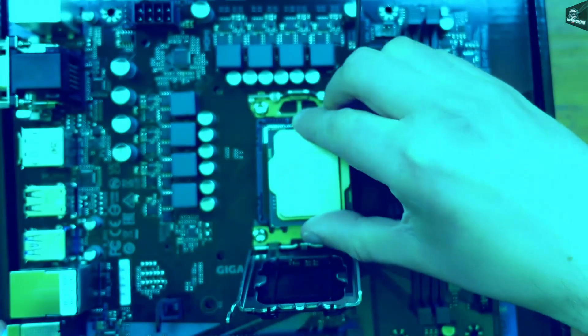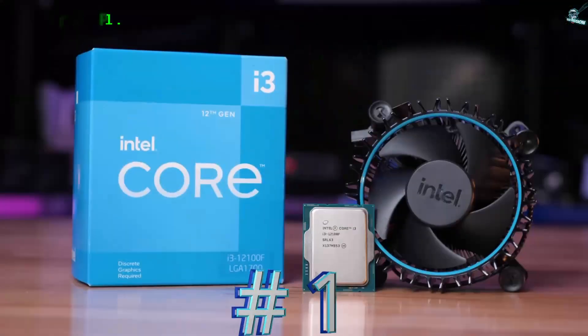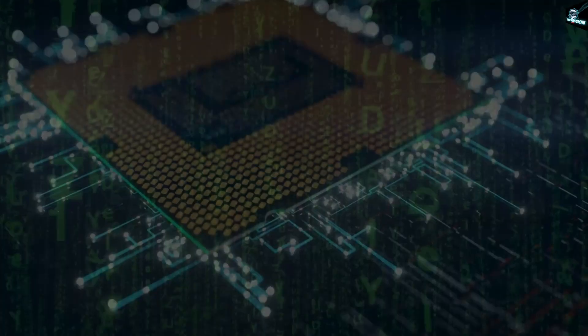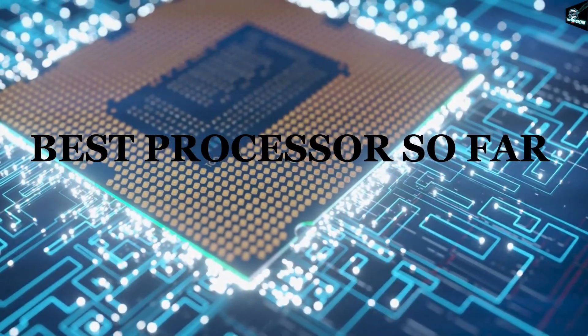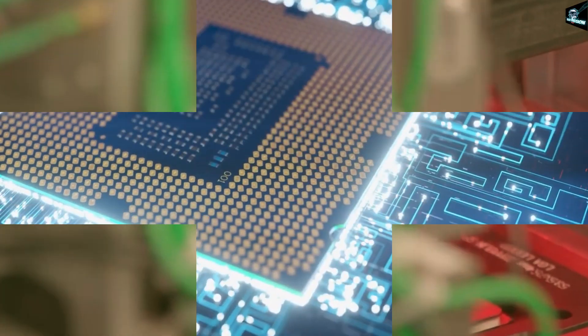The most important part of any PC build is definitely its heart, and that is the processor. It's the 12th generation Intel Core i3-12100F. Before thinking that it's just an i3, you need to know that it's the best processor so far released by Intel in the i3 range, which easily beats the old generation i5s.